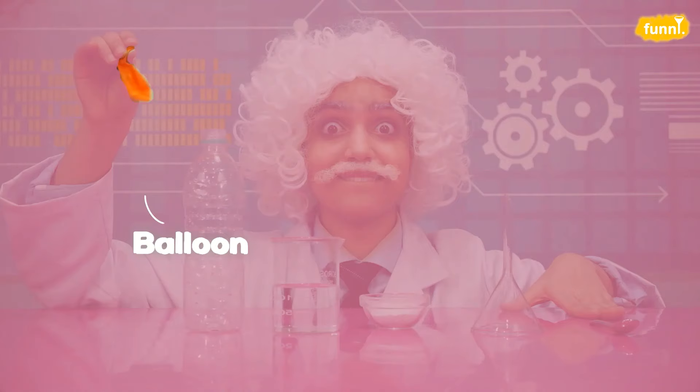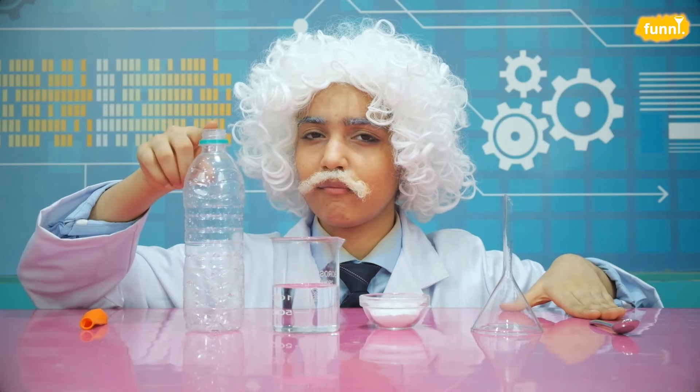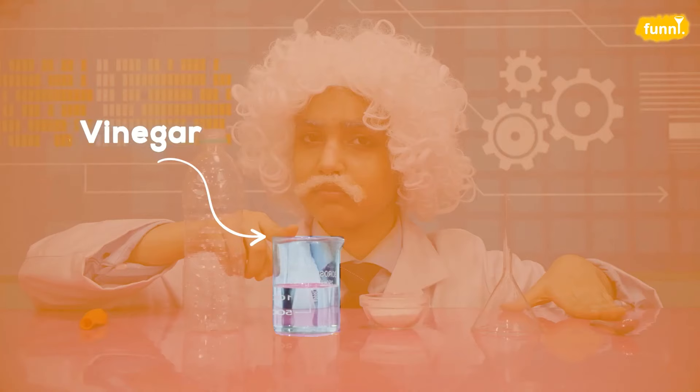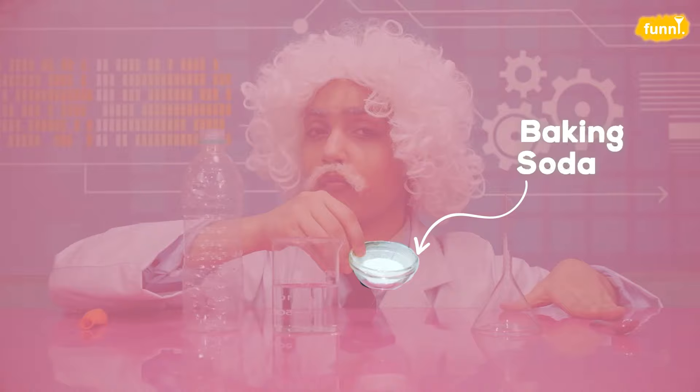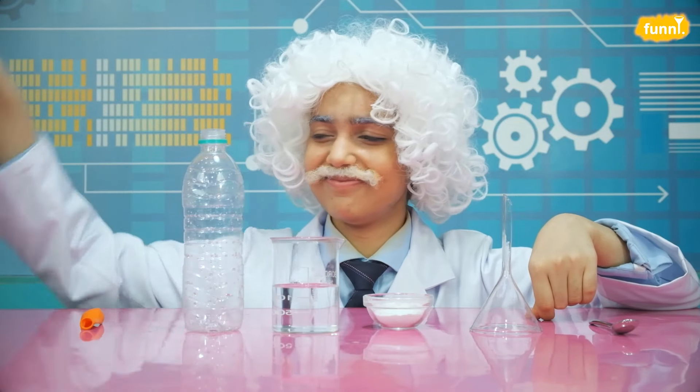For this experiment we need six things. Number one, a balloon. Number two, an empty bottle. Number three, some vinegar. Four, baking soda. Five, a funnel — if you don't have a funnel, you can also roll your own paper funnel. And six, a teaspoon.